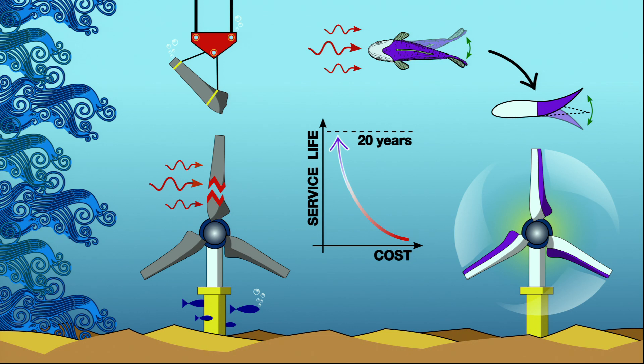The idea is that part of the blade is flexible, such that when the flow conditions change, the blade can bend accordingly, much like a fish when it's flapping its tail in order to swim.